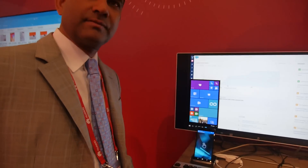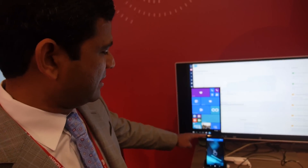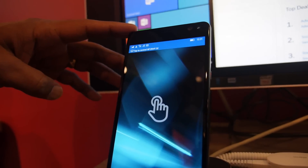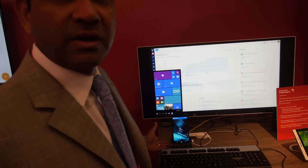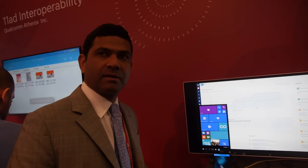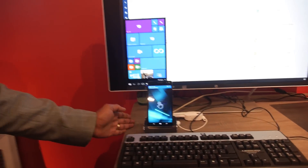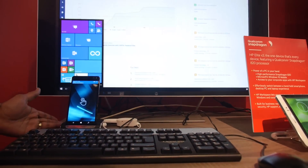We're showing off the HP Elite X3 phablet. It's a 5.9-inch display premium phablet based on the Qualcomm Snapdragon 820 processor, which is our latest and greatest high-end premium tier Snapdragon processor — the fastest ARM processor in the world. It's based on our own proprietary CPU architecture called Cryo, which uses the ARM instruction set. Many products have already launched at CES and at this show based on Snapdragon 820.